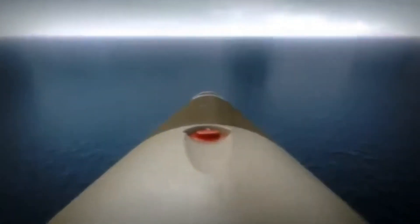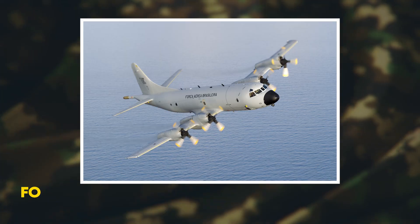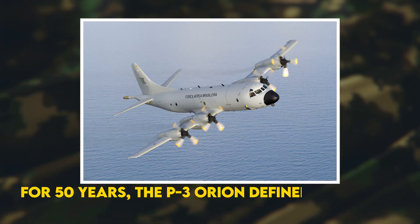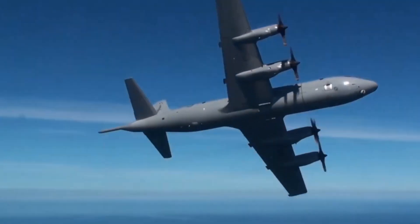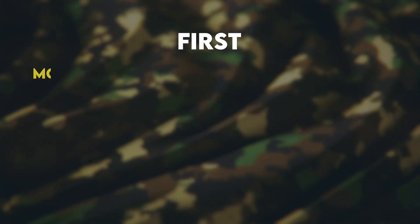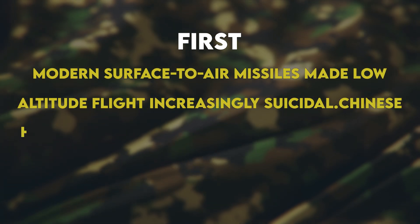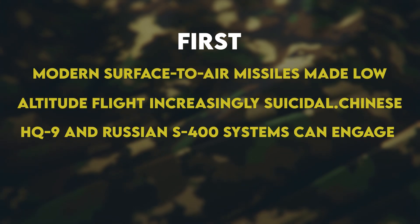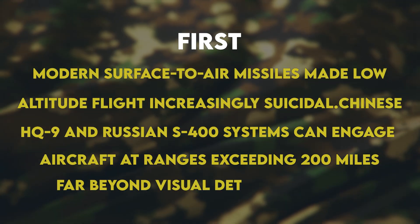But this technology didn't appear overnight. The journey to HAWC reveals just how desperate the Navy was to solve a growing problem. For 50 years, the P-3 Orion defined American anti-submarine warfare — these turboprop workhorses could loiter for hours at low altitude, burning less fuel while searching for Soviet submarines. But by 2010, three problems converged that demanded a radical solution. First, modern surface-to-air missiles made low-altitude flight increasingly suicidal. Chinese HQ-9 and Russian S-400 systems can engage aircraft at ranges exceeding 200 miles, far beyond visual detection range.